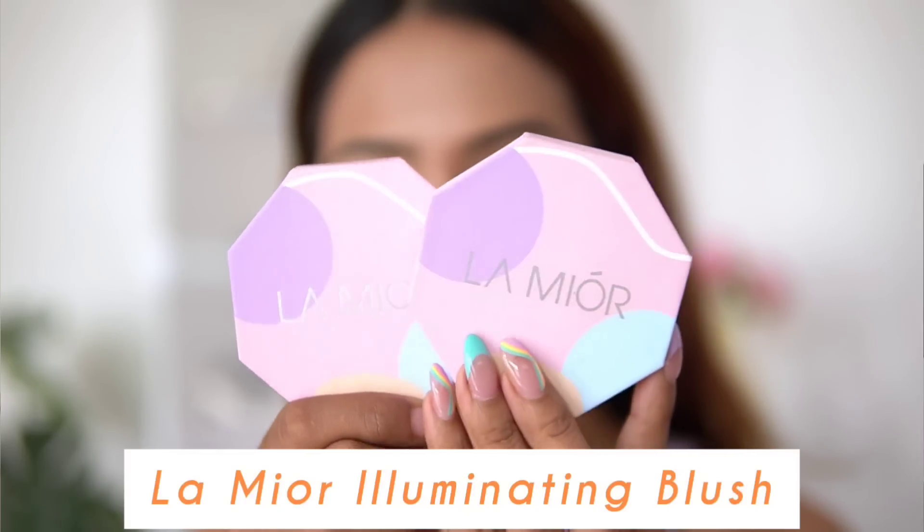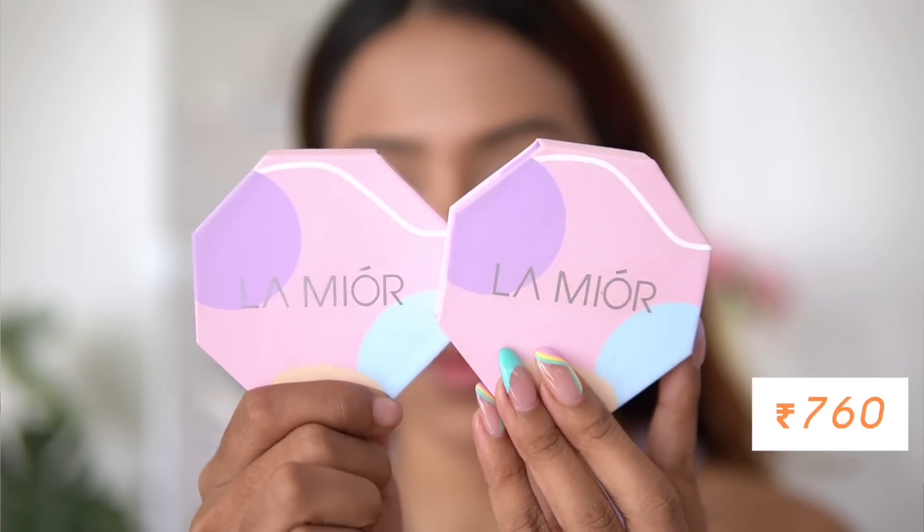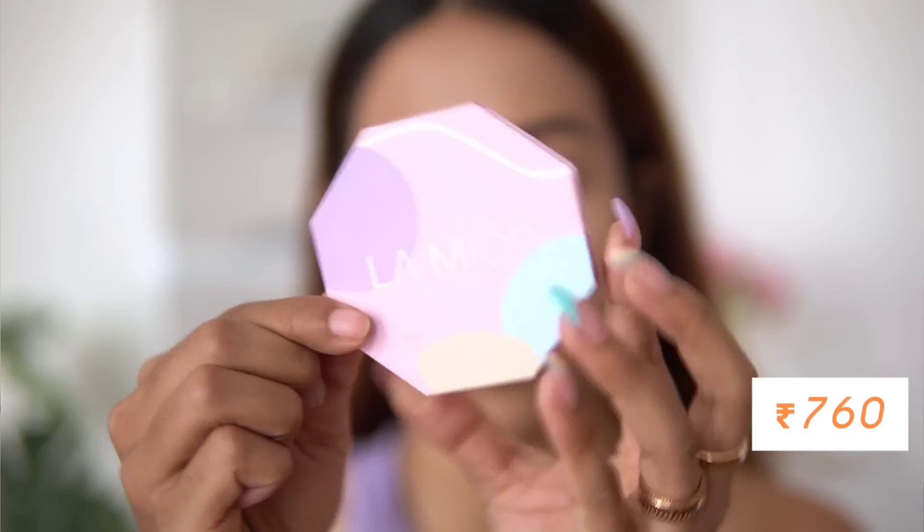The next product is the La Miyore blush. I'm such a blush lover — I love applying blushes all the time. These are glowy powder blushes with a marble design. They look like a highlighter-sort-of blush — very glowy with no visible shimmers or sparkles, which I absolutely love.